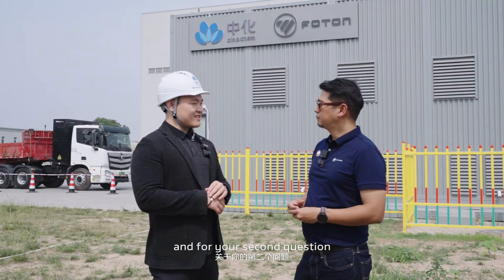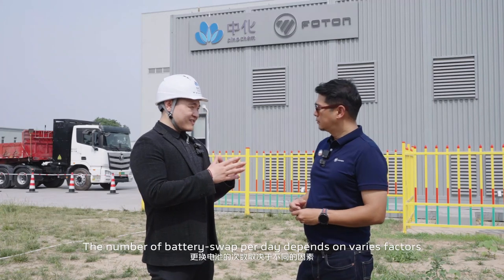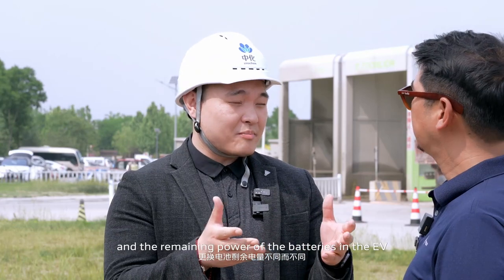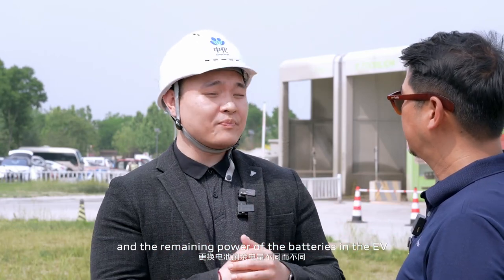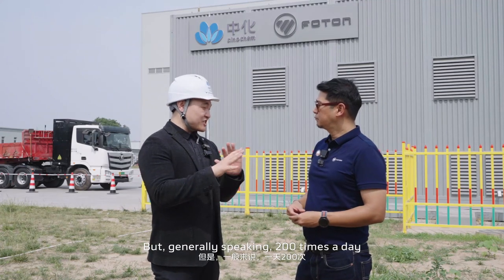For the second question, it's a little bit multivariate. The number of battery swaps per day depends on various factors — for example, the number of battery changing compartments equipped within each station, the power of the charger, and the remaining power of the batteries in the electric vehicle, and so on. But generally speaking, 200 times a day.